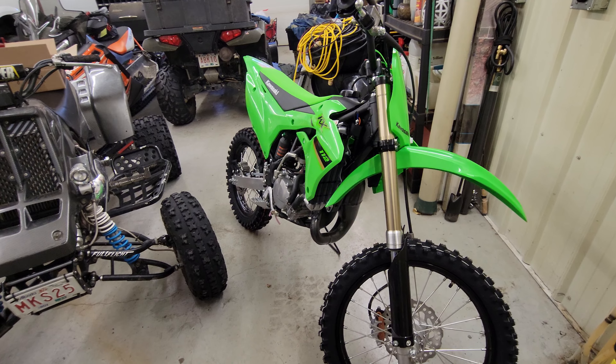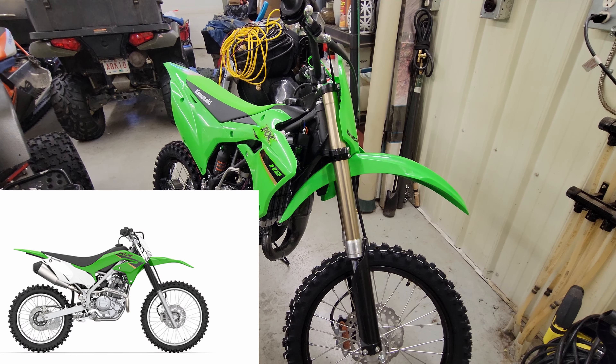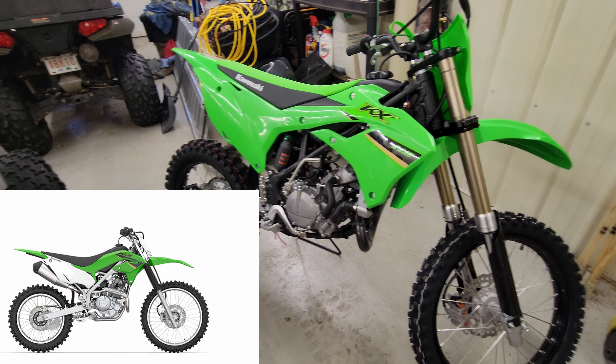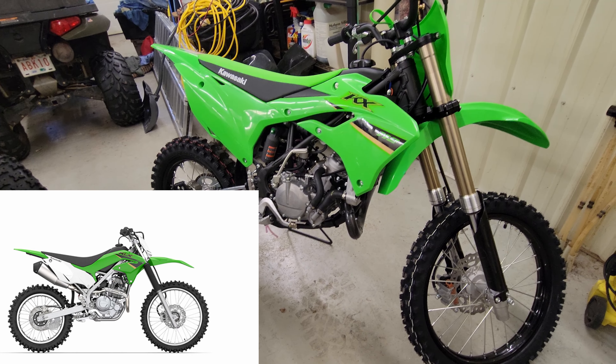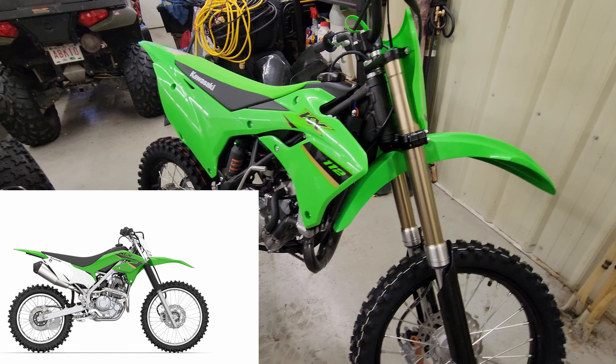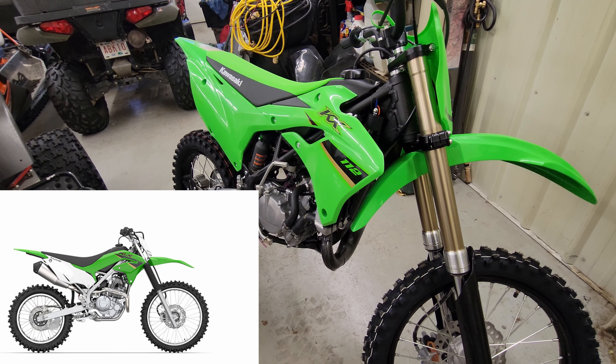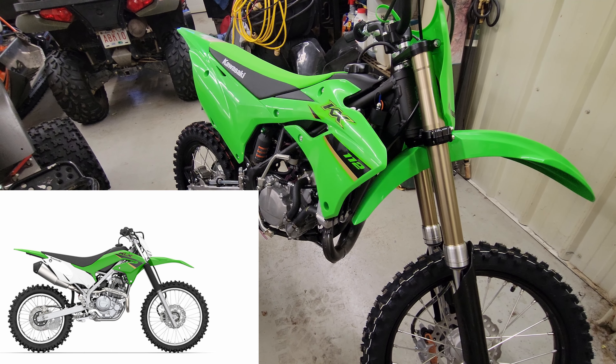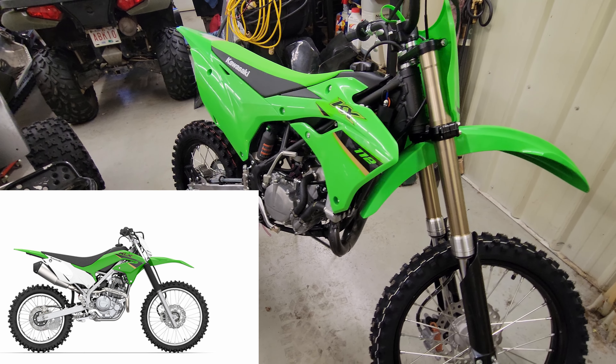I was originally going to buy a KLX230 trail bike, and then I saw the KX100s — it was before the KX112 was announced — and I saw how light and powerful they were, how much suspension travel they had, and I just couldn't resist it.